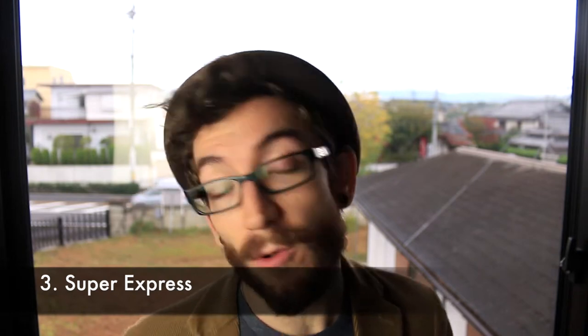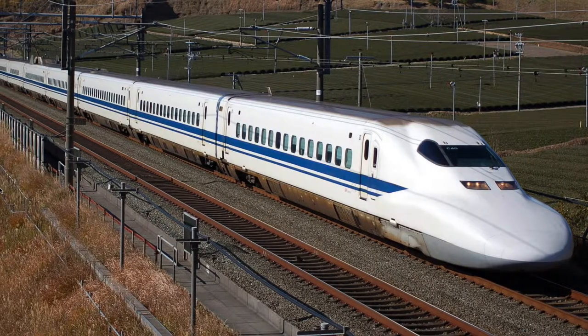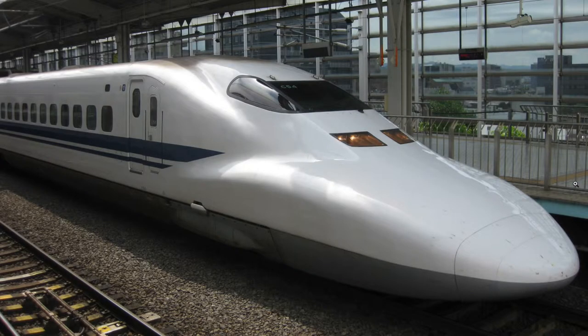Now number three: the Super Express, or commonly known as the Shinkansen. This is Japan's fastest, most advanced, most famous train service. It is known worldwide for its speed and excellent service. Because of this, everyone wants to ride it.